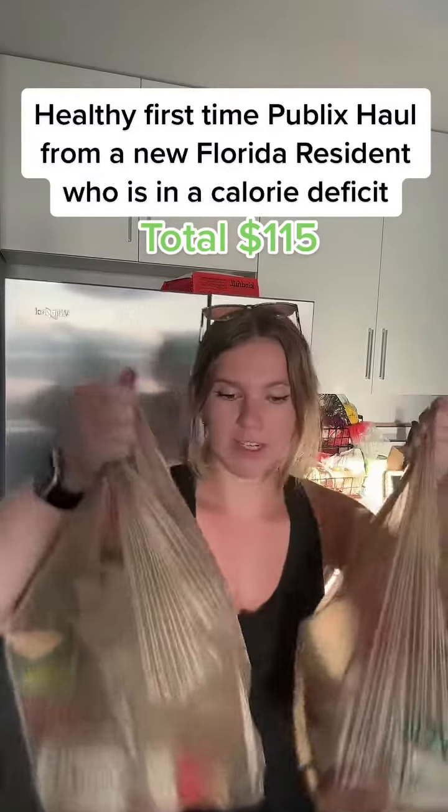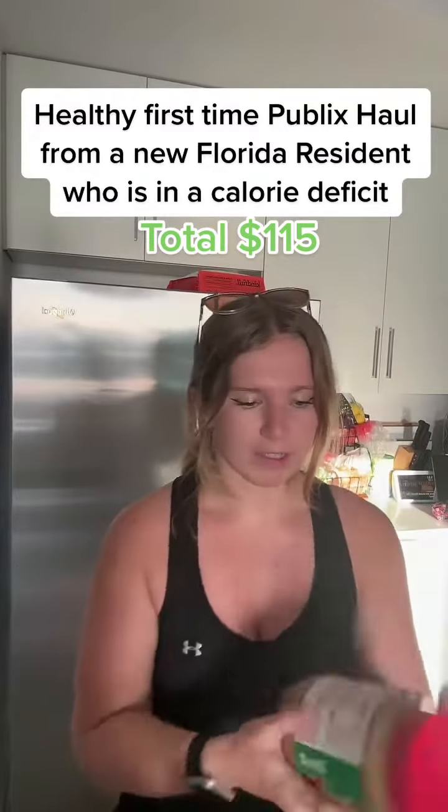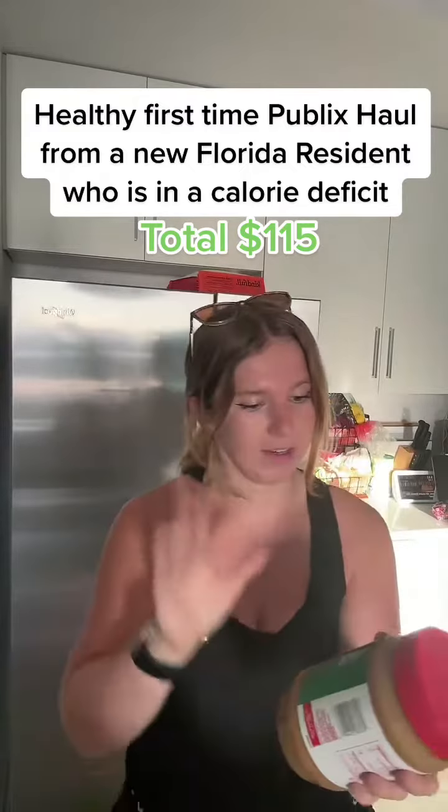Okay, baddies, we just did a Publix haul. So let's go through and see what I got, because this is my first time at a Publix. I went in briefly just to see what they had, and then I was like, okay, I need to definitely come back in.